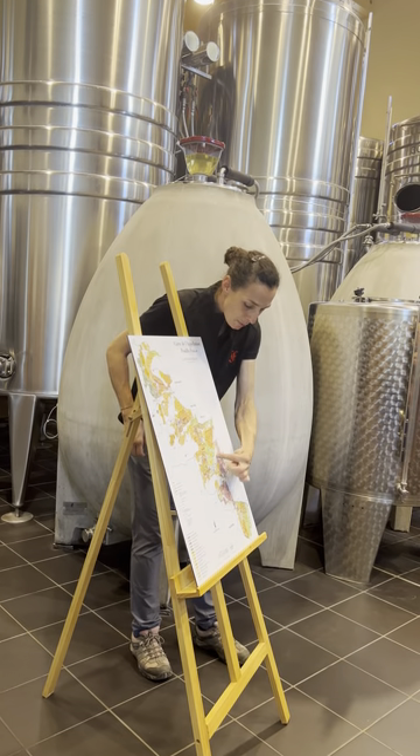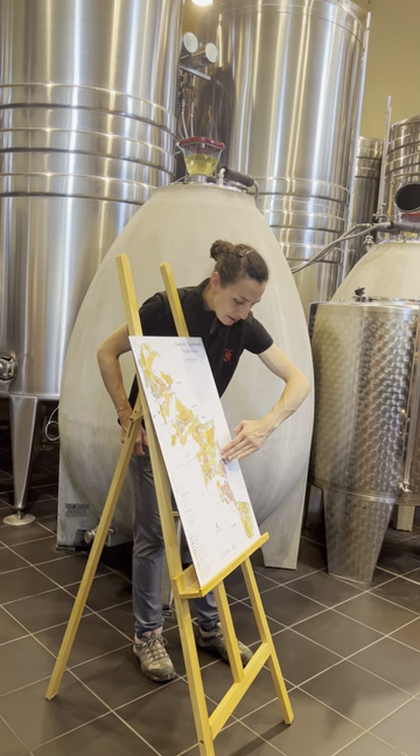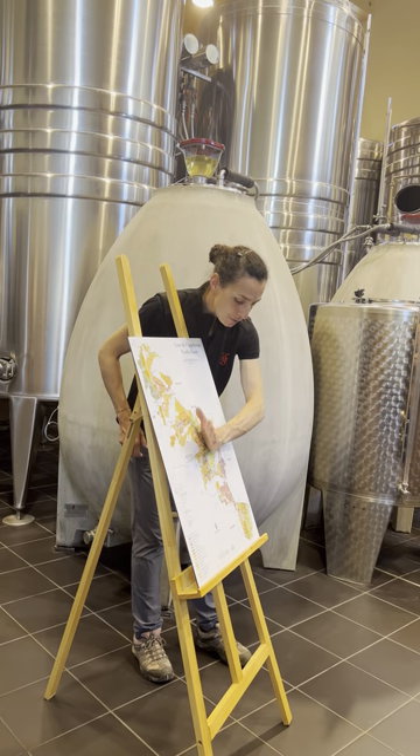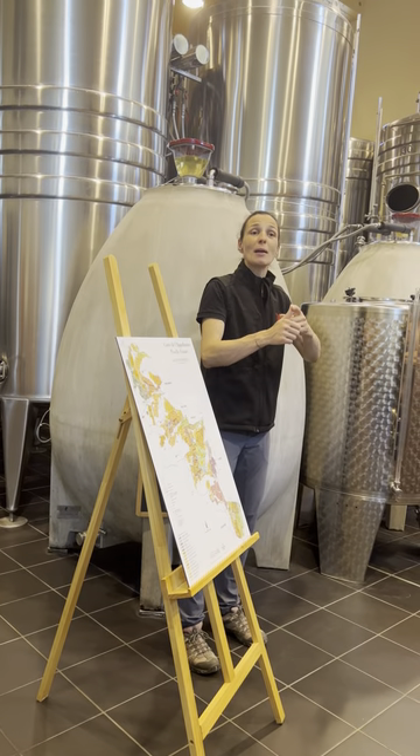Once you pass the river, so here it was the west-facing slope, here you have the east-facing slope, orange limestone.